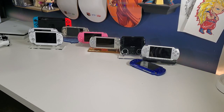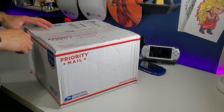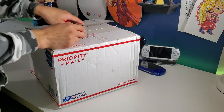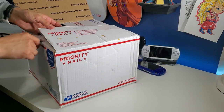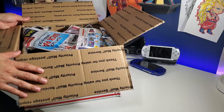Hey everyone, how's it going? Today I'm going to be unboxing another package — this is a PSP lot that I purchased online from an auction. This one has taken a while to arrive and it says priority mail. I'm not sure why it took so long but let's just dive into it. This is a pretty large box; I don't really remember buying a huge lot so this might be a waste of space and materials.